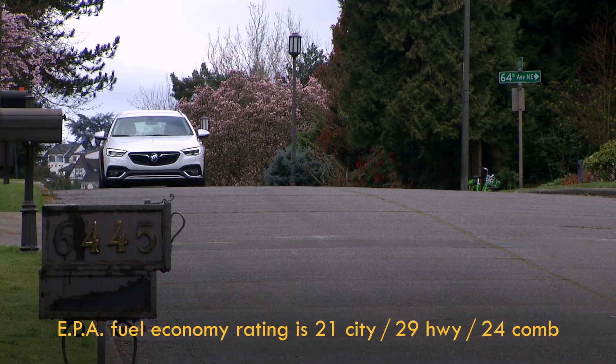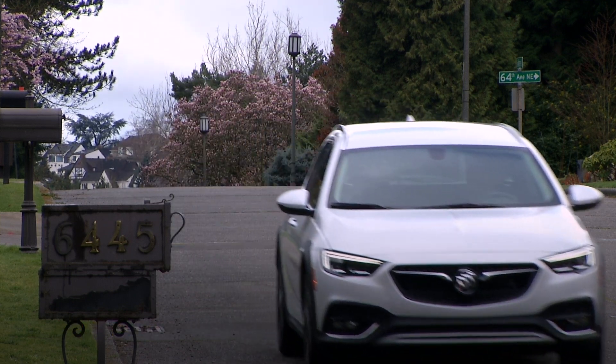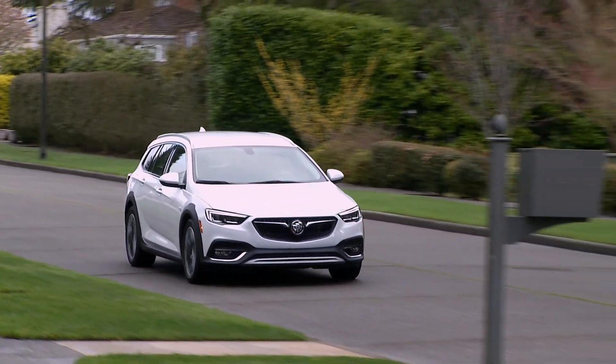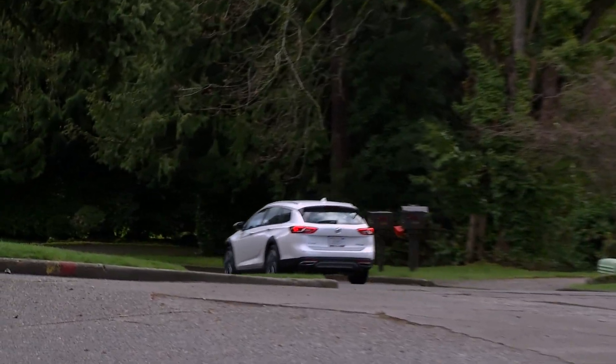My week with the TourX was a rainy one, and that reduces efficiency. I saw an average of 24 miles per gallon on specified premium-grade gasoline. The Buick's EPA average is a tiny bit thirstier than the Volvo V60 Cross Country but a couple MPGs more efficient than the six-cylinder Outback.